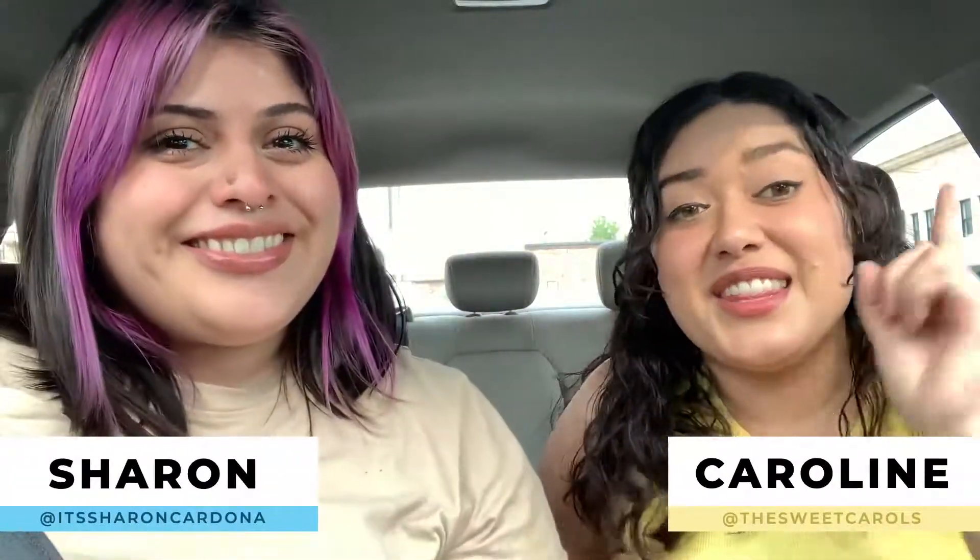Hey cuties! I'm Caroline. And I'm Charito. And this is the second episode of The Cafecito Chicas!